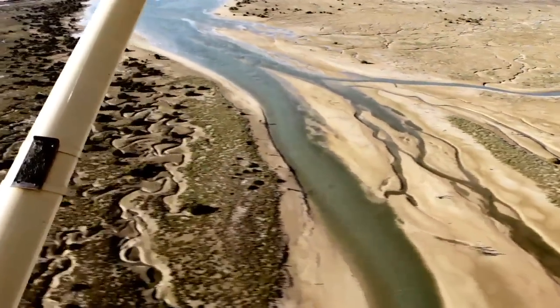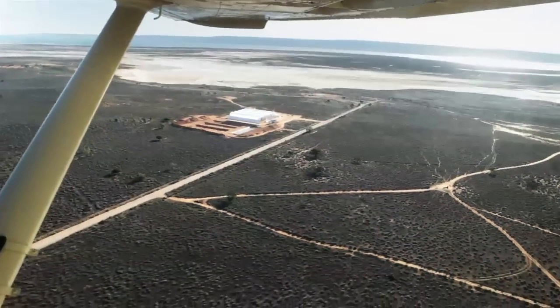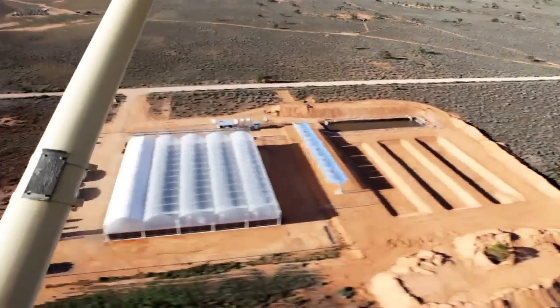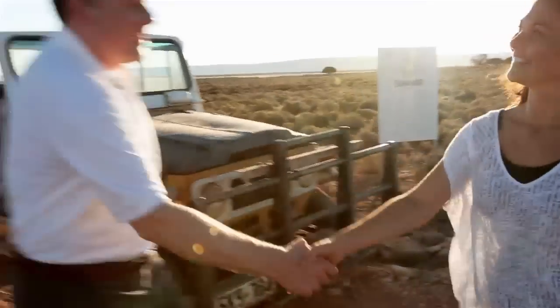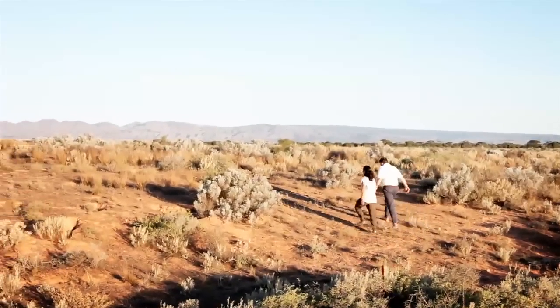Located on the arid stretch of land bordering the Spencer Gulf in Port Augusta lies Sundrop Farms. This sustainable greenhouse is now in its second successful season of tomatoes and capsicums. Hey Juliette, welcome to Sundrop Farms. Thank you. So Philip, why did you come up with this idea?